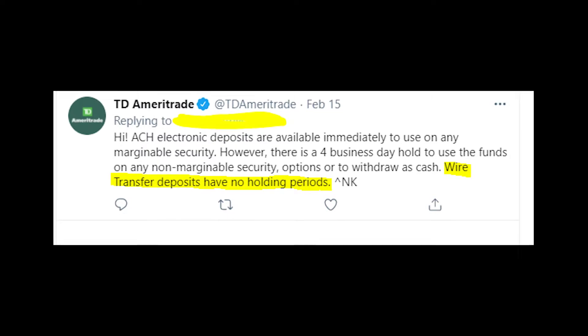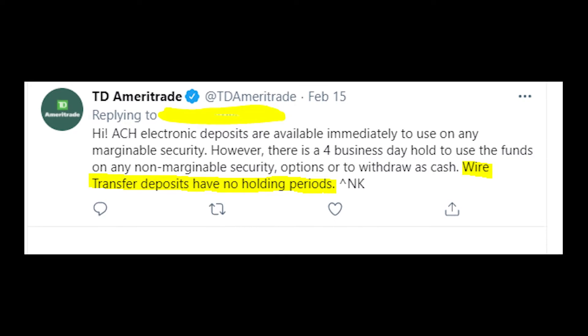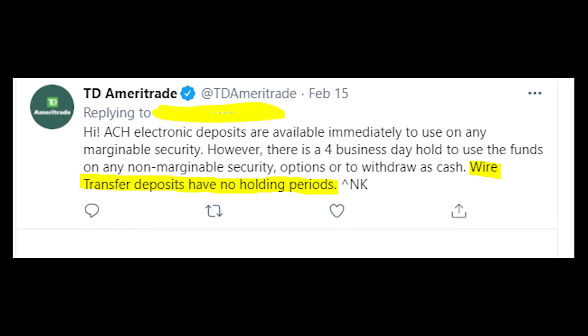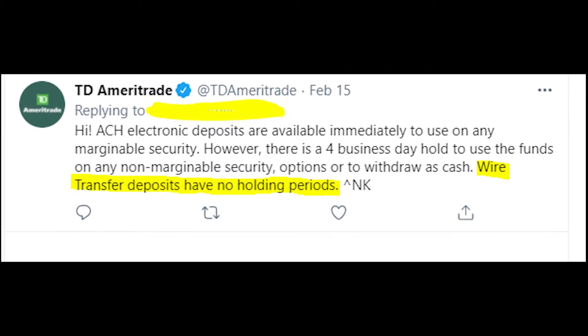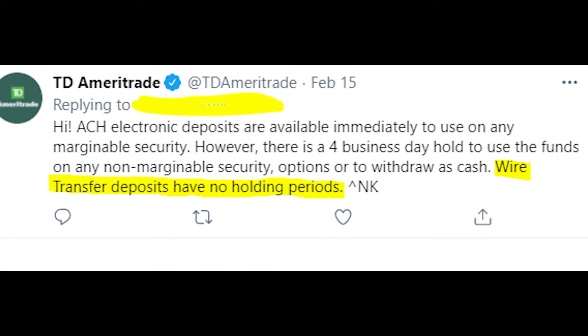If you don't want to go through all these troubles again in the future, then you should use wire transfer instead of ACH deposit. Wire transfer doesn't have any hold period — it clears automatically, so your cash will be available as buying power instantly.